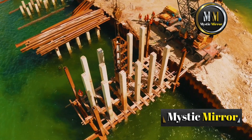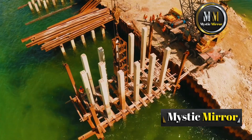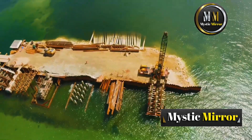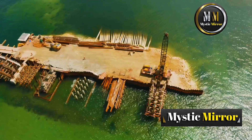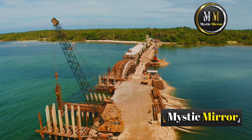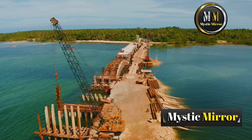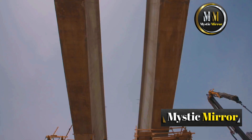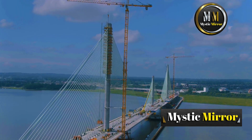On the other hand, a cofferdam is a temporary enclosure made of steel sheets driven into the riverbed. Once the dam is sealed, water is pumped out, creating a dry area to build the bridge's piers. Cofferdams are perfect for shallow waters, but for deeper areas, engineers often turn to piles — enormous steel or concrete cylinders driven into the seabed. These piles act like super strong legs to hold up the entire bridge structure.